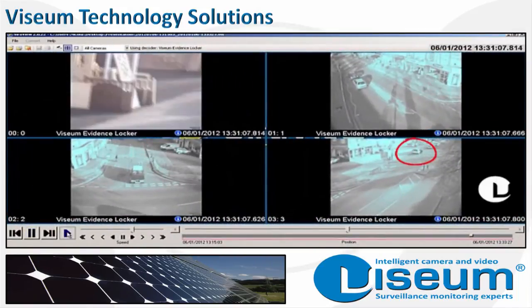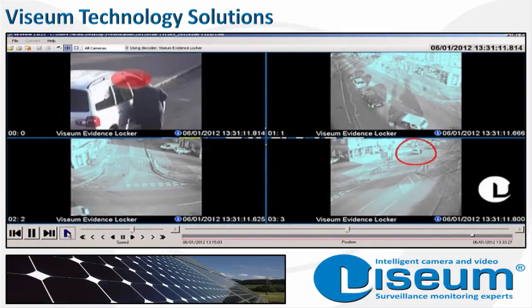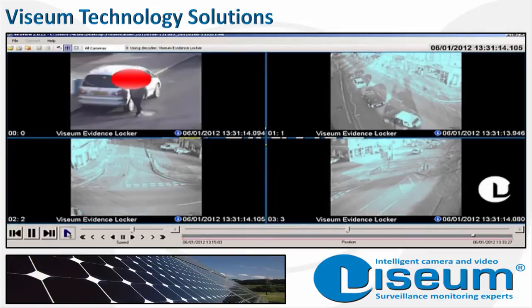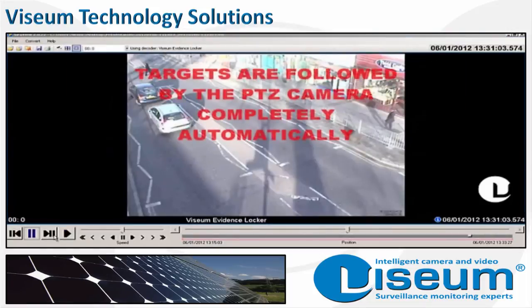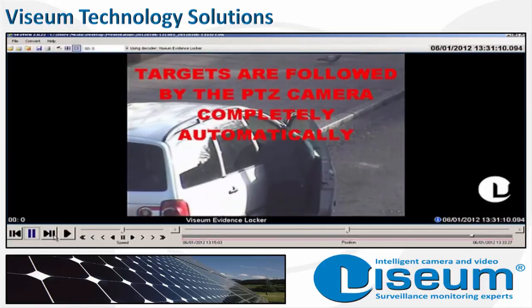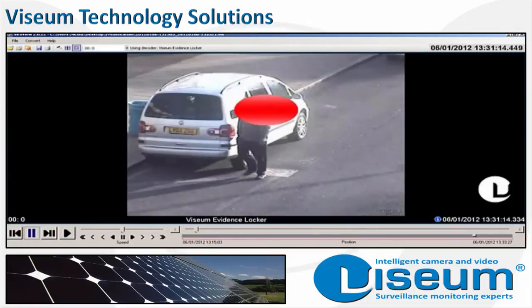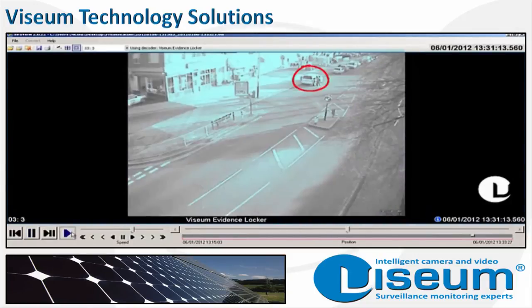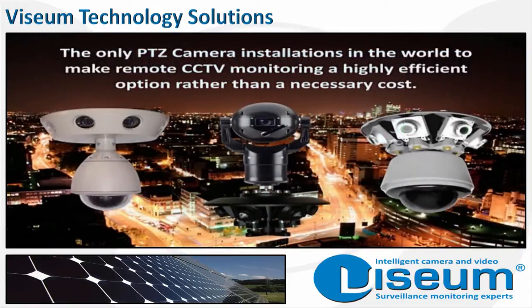The most important return on investment for any CCTV camera is its value as a deterrent. The publicized successes of the Vizium IMC, together with the many public body endorsements received, the significant effect on crime clear-up rates, as well as its visual appearance as being constantly manned, have shown the Vizium camera to be at least five times more valuable than any other camera. This is why Vizium cameras make the remote monitoring of surveillance camera installations a highly efficient option rather than an unnecessary cost.